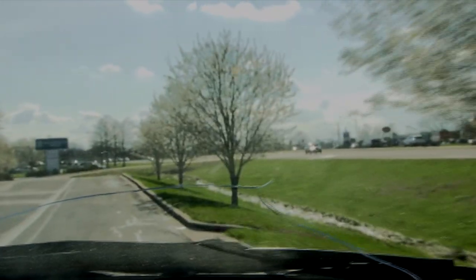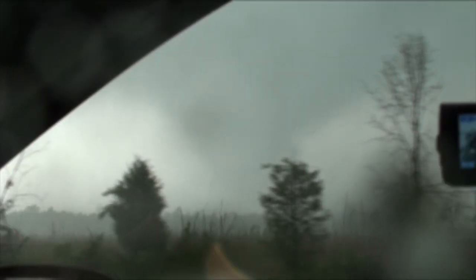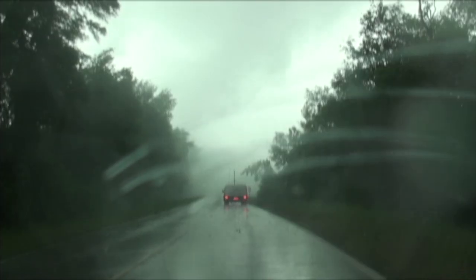Imagine driving down the road and seeing this in your rear-view mirror and hearing this on your radio. So what do you do?